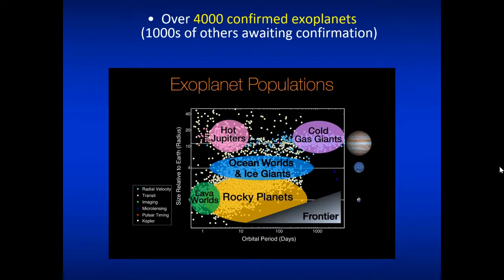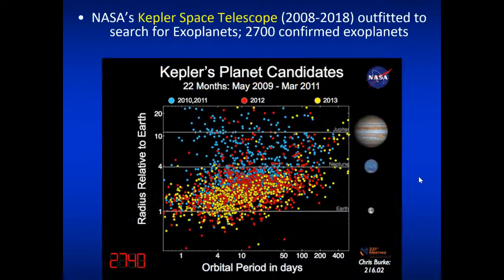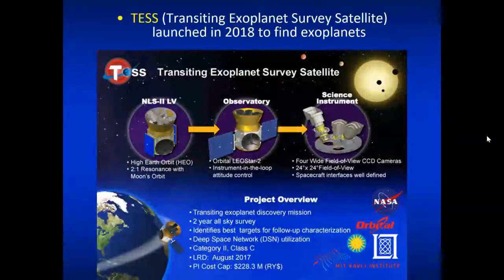Since then, over 4,000 exoplanets have been confirmed, with thousands more awaiting confirmation. Worlds have come in all shapes and sizes, from hot Jupiters to cold gas giants, large ice or ocean worlds, and rocky planets like our own. In 2008, NASA dedicated their search for extrasolar planets with the Kepler Space Telescope, specifically outfitted to search for exoplanets, from which almost 3,000 were confirmed. In 2018, Kepler was replaced with TESS — the Transiting Exoplanet Survey Satellite — also outfitted to find exoplanets.